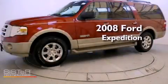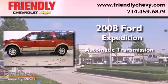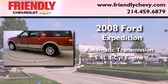This is a 2008 Ford Expedition. This SUV has an automatic transmission and a 5.4 liter V8.